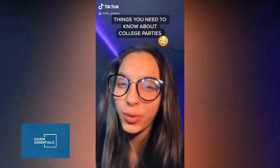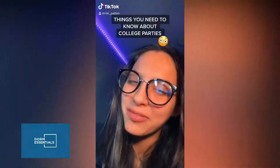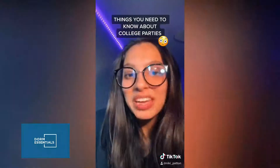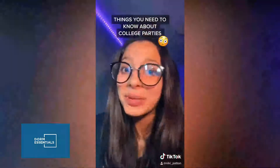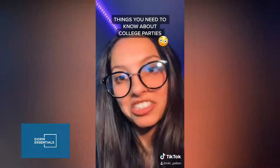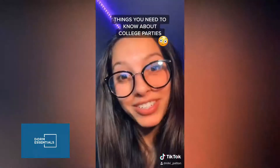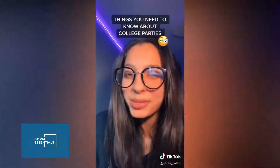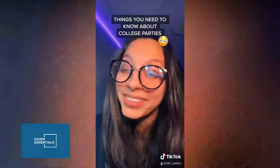Things you should know before you go to a college party — if you're young, save this video. Wear shoes that you don't care about — you will thank me for that later. Don't get your expectations too high for the music; sometimes it's good, sometimes it's not, sometimes they let one of the brothers play a remix they made. Always stay with your friends — people you meet at college parties can have all sorts of intentions, so make sure you have good people around you. Let me know if you want a part two.